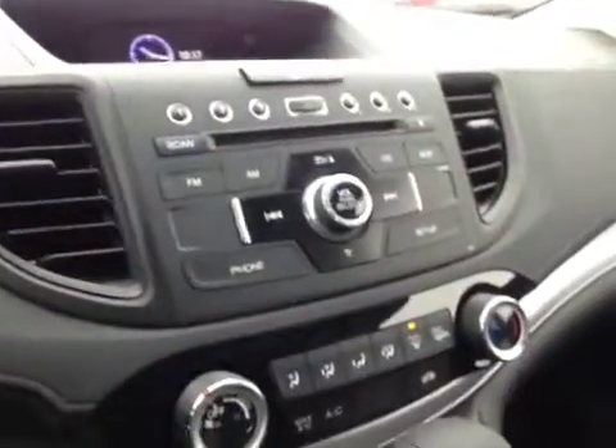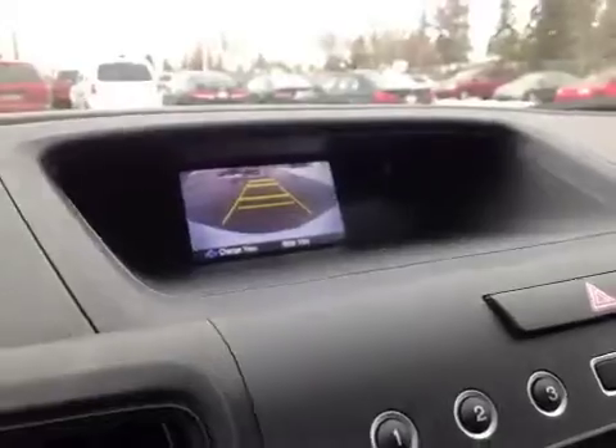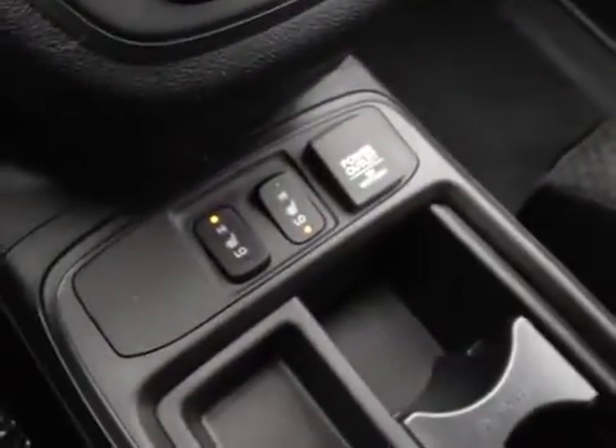In the center we have your AM and FM radio as well as your CD player. You also have a backup camera once you put it in reverse. Just below that is your climate control, driver and passenger heated seats, as well as a power outlet, USB auxiliary, and a power outlet.